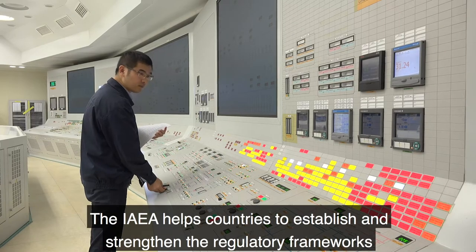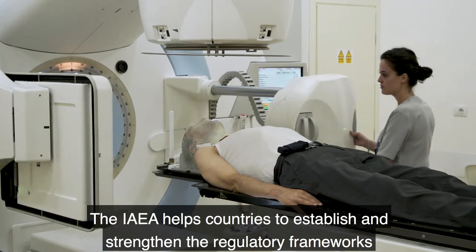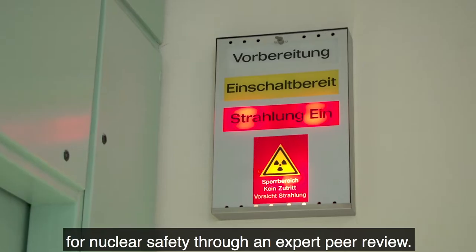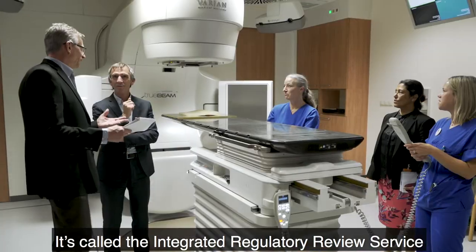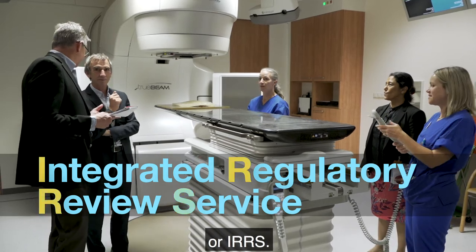The IAEA helps countries to establish and strengthen their regulatory frameworks for nuclear safety through an expert peer review. It's called the Integrated Regulatory Review Service, or IRRS.